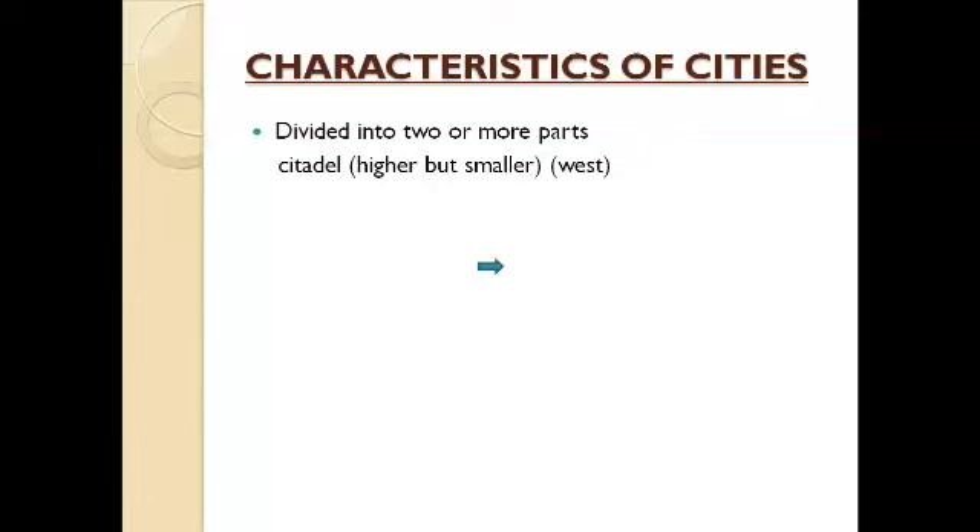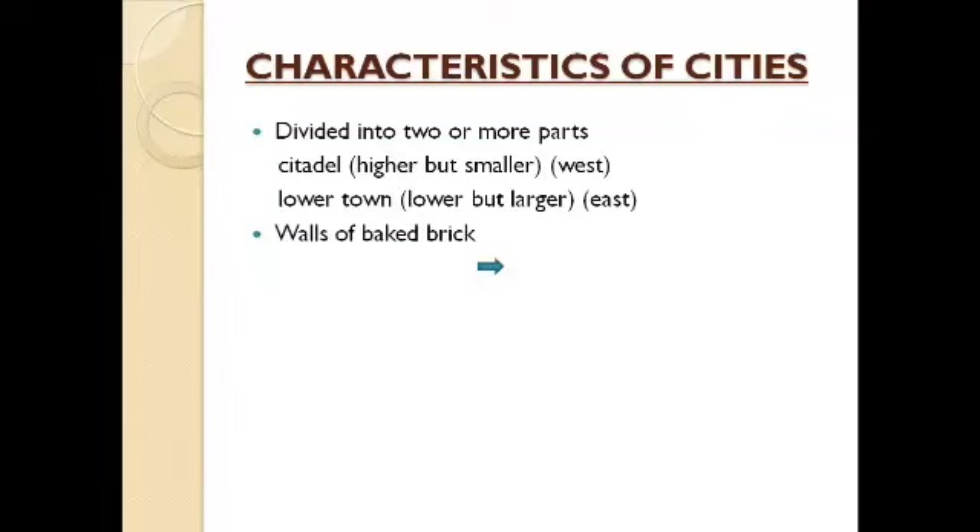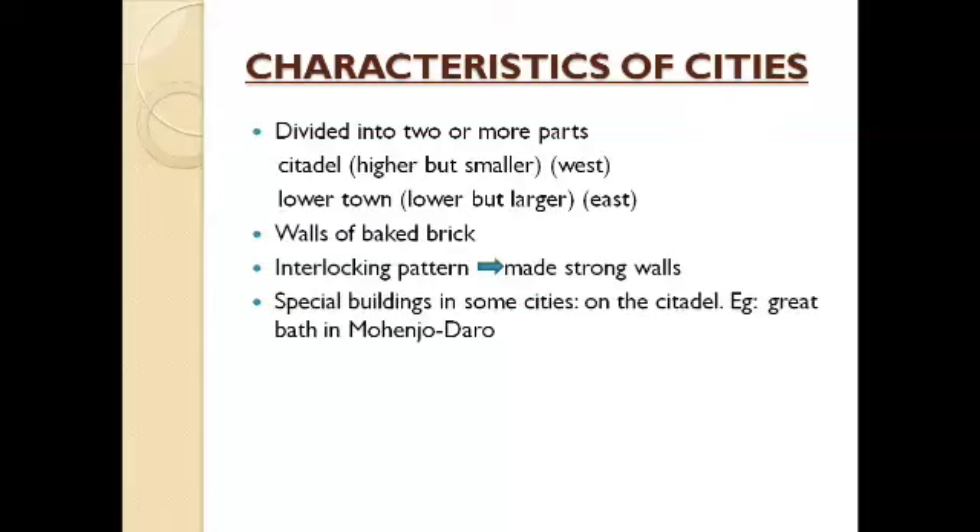Usually Harappan cities are divided into two or more parts. The first part is the citadel and the second part is the lower town. The citadel is higher but smaller, and it is located in the western part of the town. The lower town is lower than the citadel but it is larger, and it is located on the eastern side of the town.